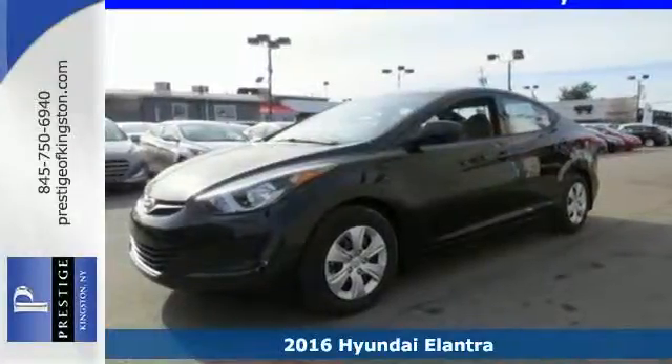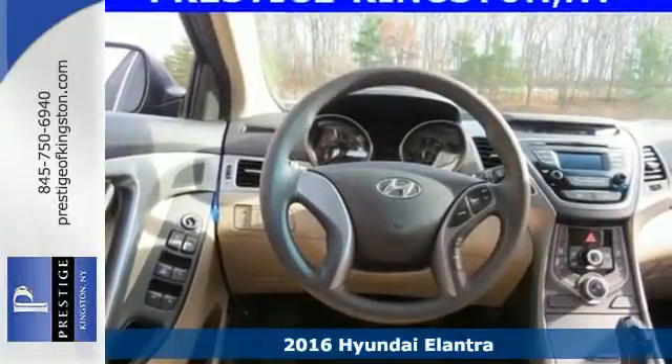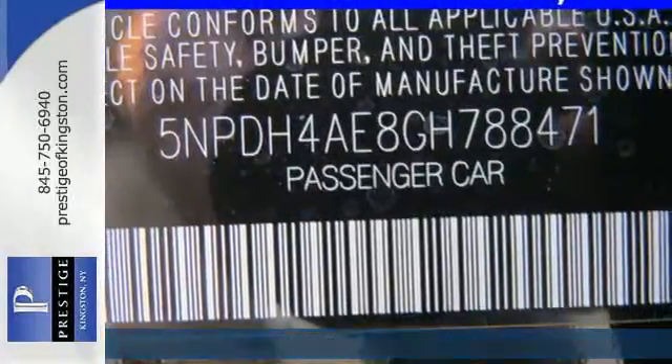It's a 2016 Hyundai Elantra. Delight both your sense of elegance and practicality with this stellar sedan. This Elantra is all about more.